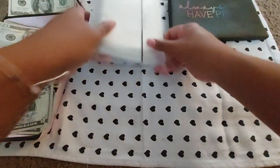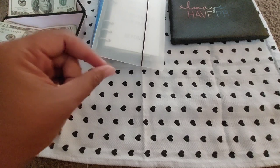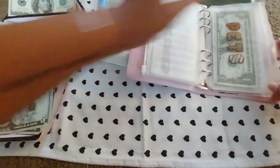Whatever it is that you're celebrating or not celebrating, I hope that's been fantastic for you. Today we are going to start with my pets binder. I have pets and they are kind of expensive, but it's okay because we love them to death.